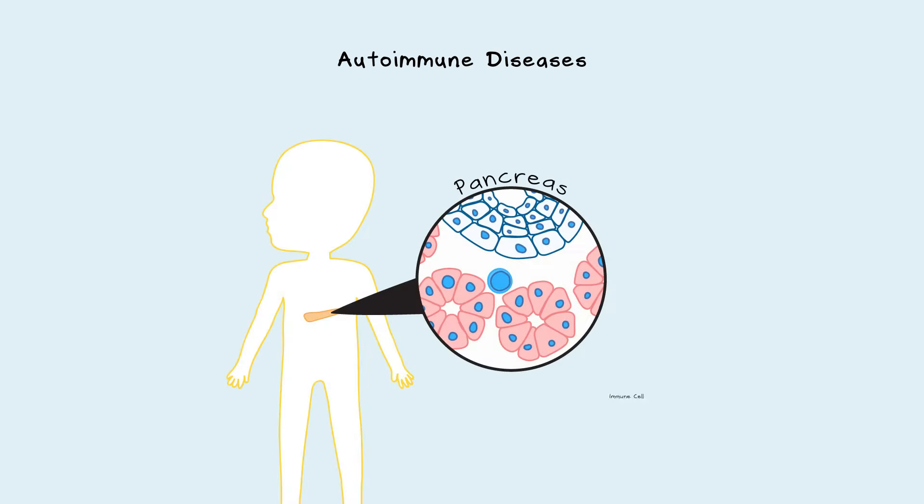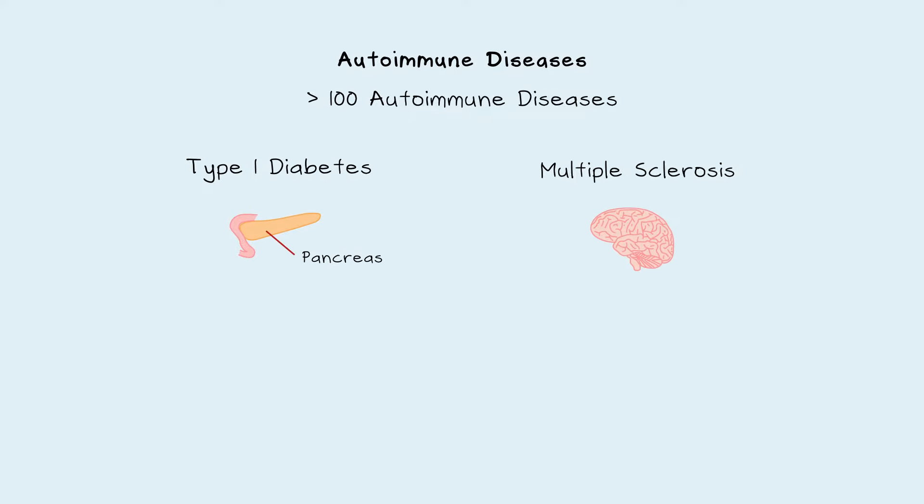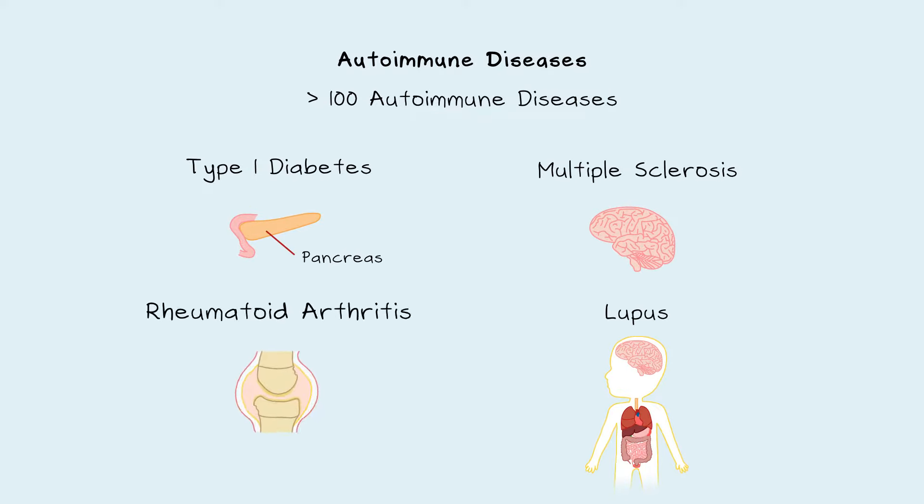In autoimmune diseases, the body's immune system attacks the body's cells. This attack on self by the immune system is called autoimmunity. There are more than 100 autoimmune diseases. Some include type 1 diabetes, multiple sclerosis, lupus, and rheumatoid arthritis.